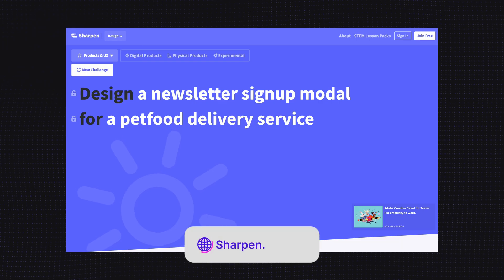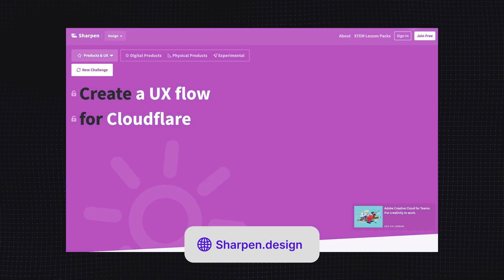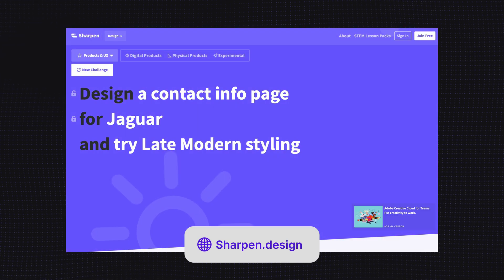No matter what type of challenge you are given, always remember to first clarify the problem you are given to solve and then come up with the solution. Many junior designers do not perform well in the third round mostly because they do not understand the problem in the first place. To practice for the design challenge round, you can use a website called sharpen.design — it's an awesome tool that provides you with design challenges to solve.